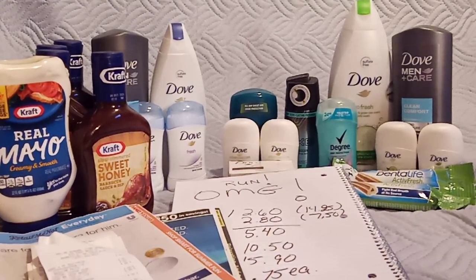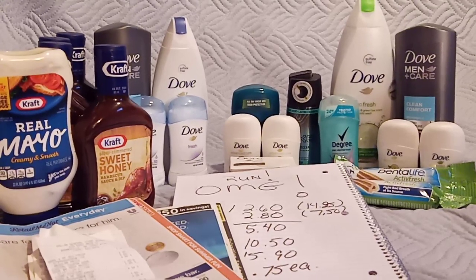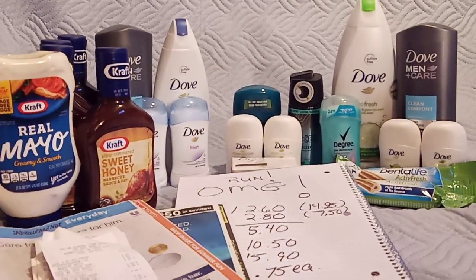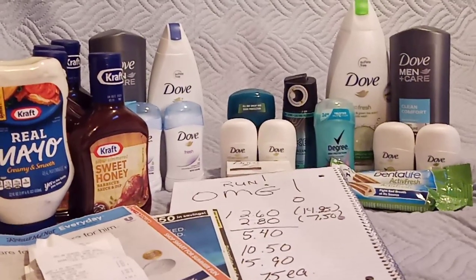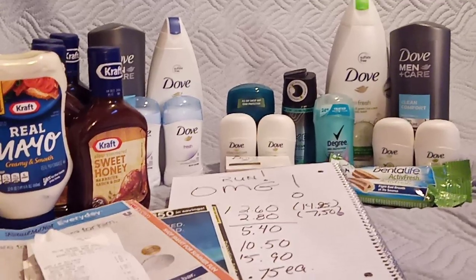Hello everyone and welcome back to Crazy Country Couponer. It's Jenny the Crazy Country Couponer and I've been glitching — and I'm in Dove Love Heaven as you can see.